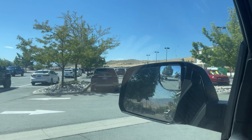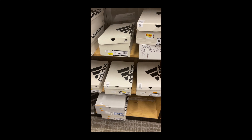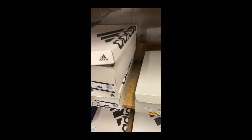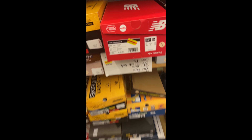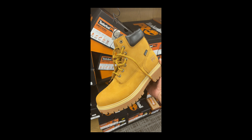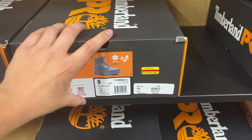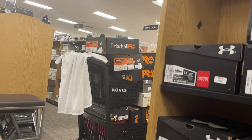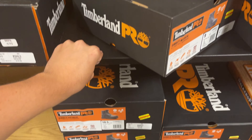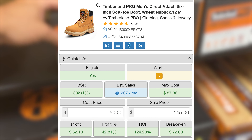We are at Kohl's number two. It is 10:40 and there are a lot of people here. I just found these Timberlands — orphan pairs. I've already started to collect them all. I've got to buy every single one of these because they make insane profits — at least 50 bucks each.